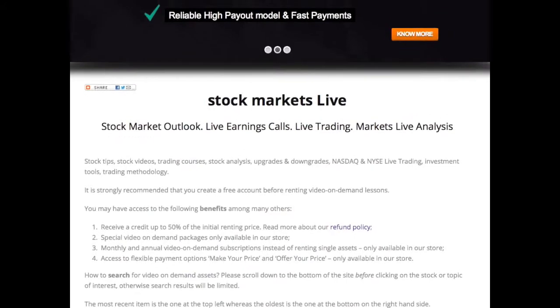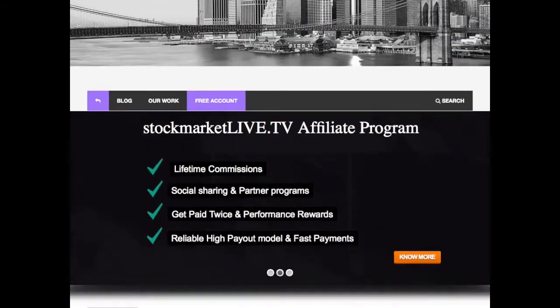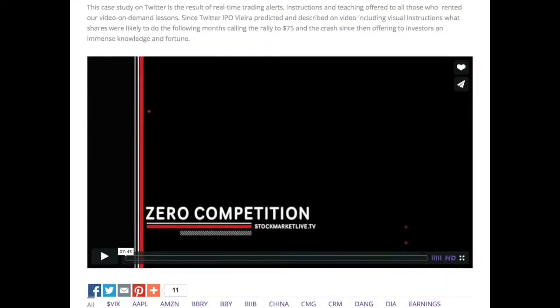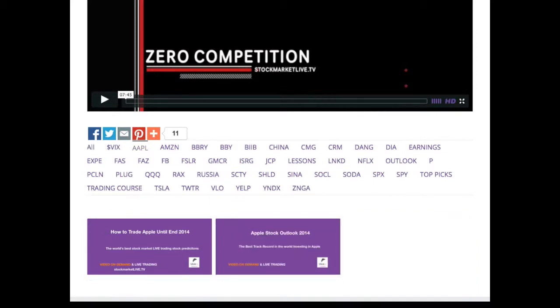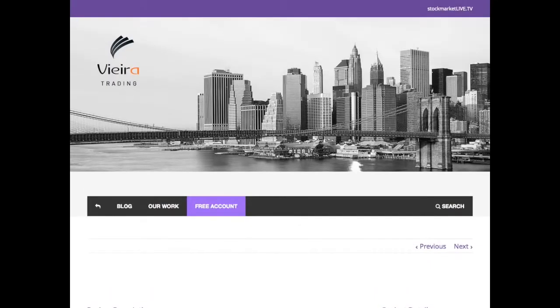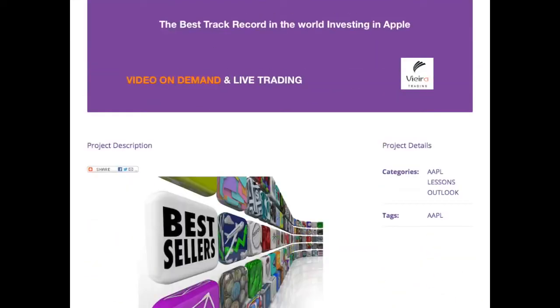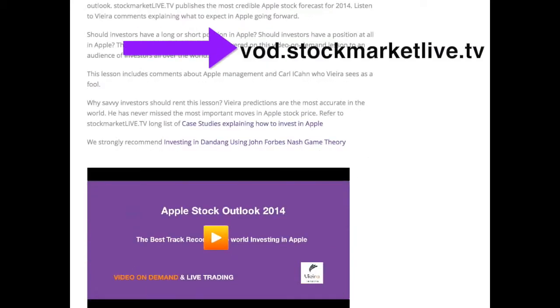Very simple — as I announced in our video portal, and here you have the video portal. If you click on Apple you'll find here the Apple stock outlook 2014: what investors need to know.